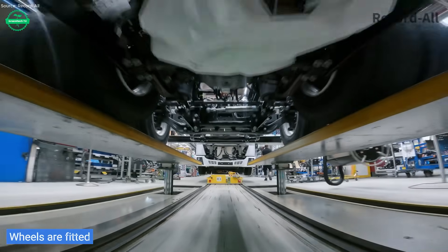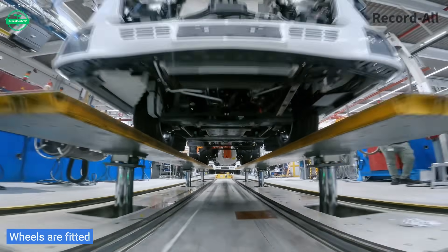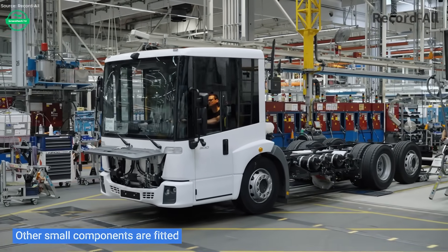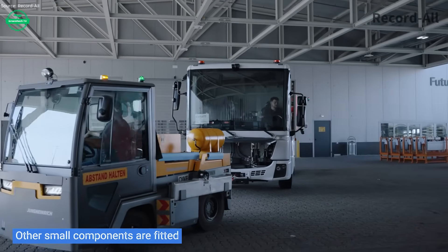When you look at this truck, you're seeing more than metal and motors. You see efforts to reduce carbon footprints, improve public health, and build infrastructure for tomorrow's sustainable city. These are vehicles designed not just to collect waste, but to protect air, reduce noise, and help communities breathe easier.